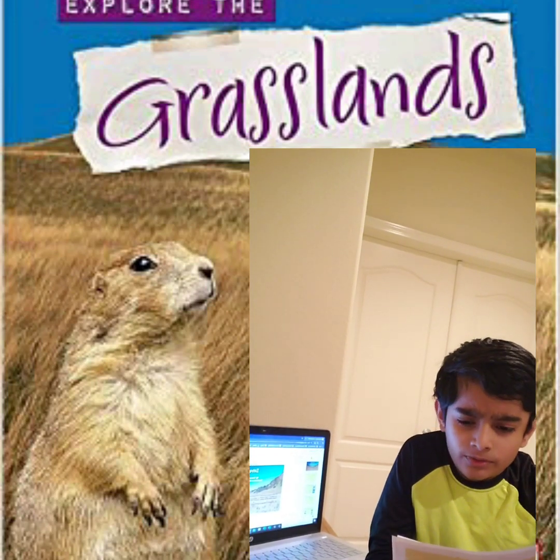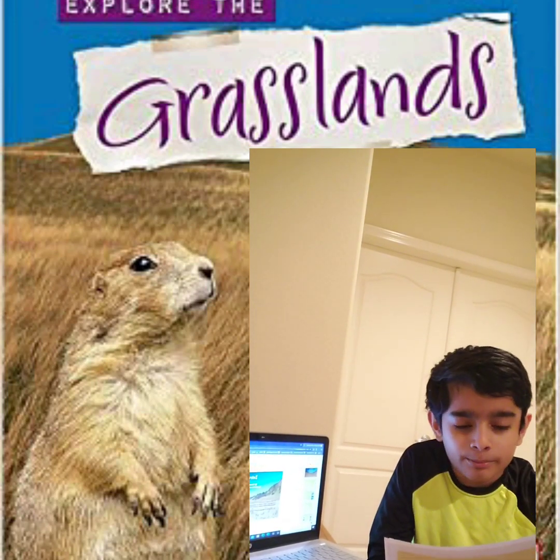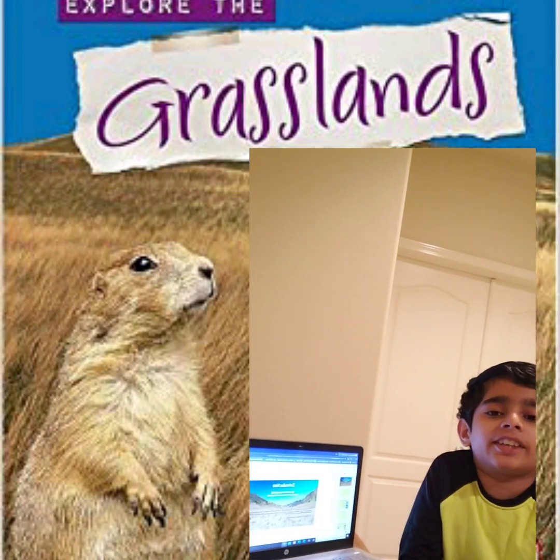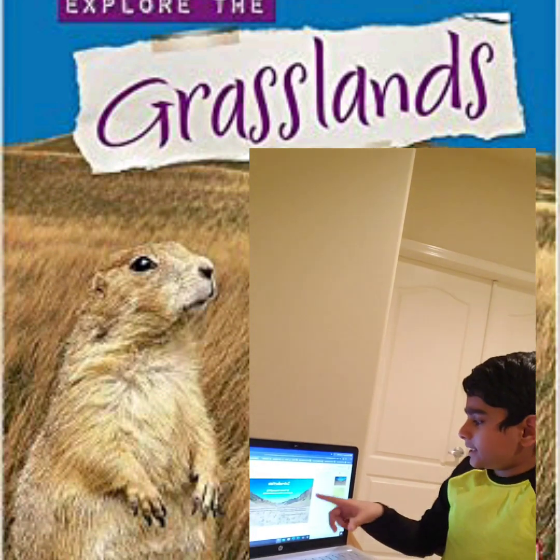Hello all, so here we are — Pace Travel Company. This is our browser and we are specialized in African grassland travel.